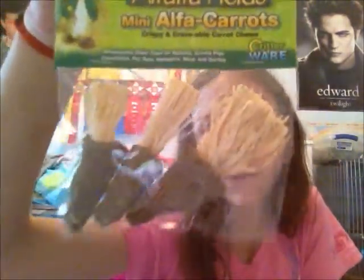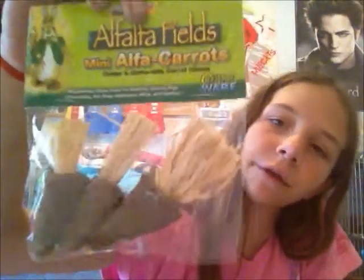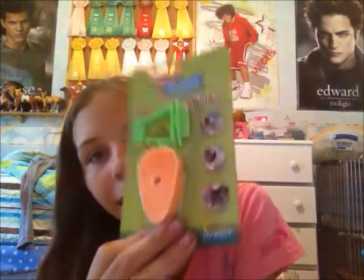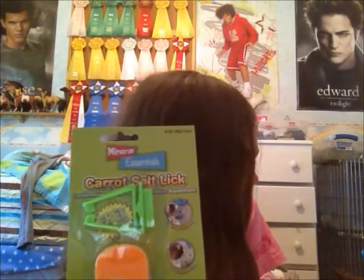And the next treats I got them are these little alfalfa fields carrots. They're made with alfalfa and corn. It's their little carrot — they're so cute. And then there's these carrot salt licks. They don't have to have a salt lick, but it can be part of their diet. It tastes like carrots and they like it. It has a holder already with it, and it'll work really well.